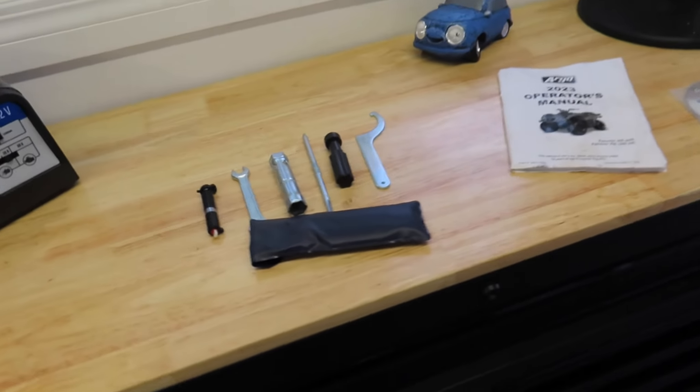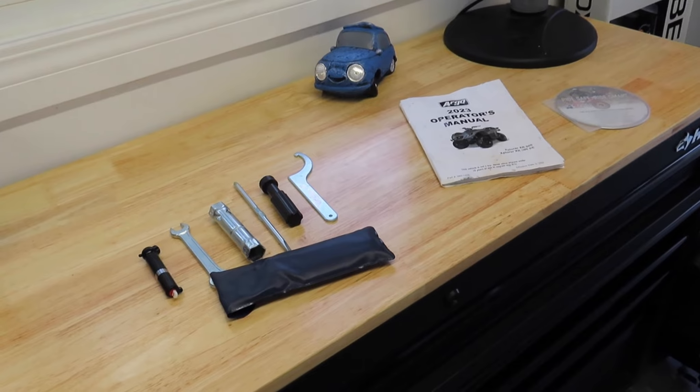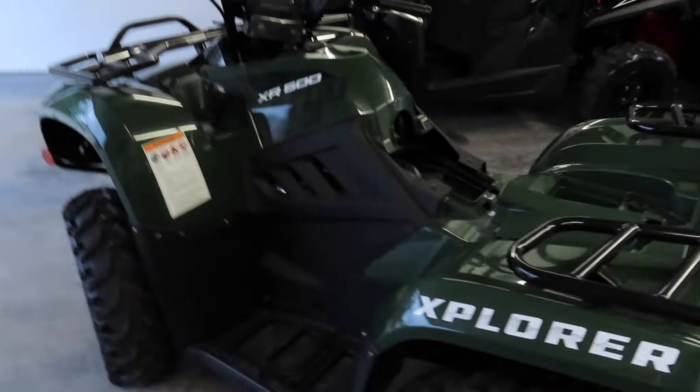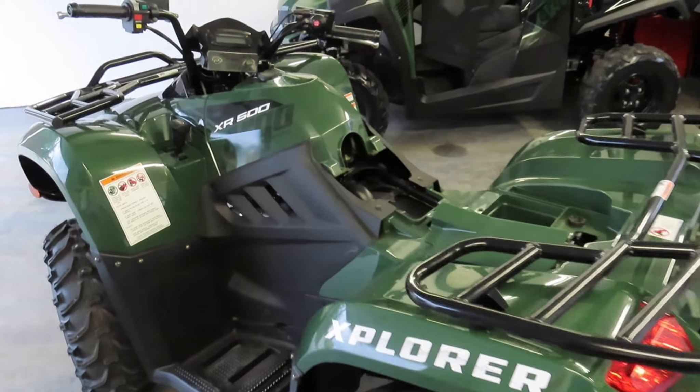The next episode is going to be a ride video and an essential kit overview — what you should take at a minimum when you go trail riding. There you have it — the Argo XR500. It might be a good quad for you. You might think buying an entry-level quad isn't good enough, but I'm going to prove you wrong. We're going to do trail rides, vlogging, ownership experience, and show you the Argo's performance firsthand to see if it would suit you.